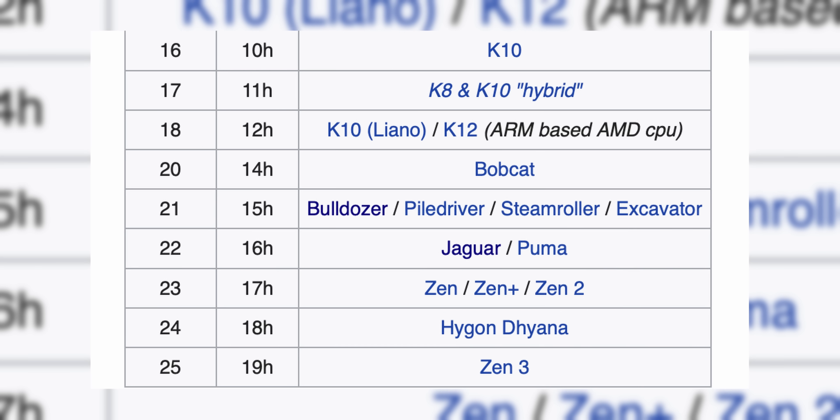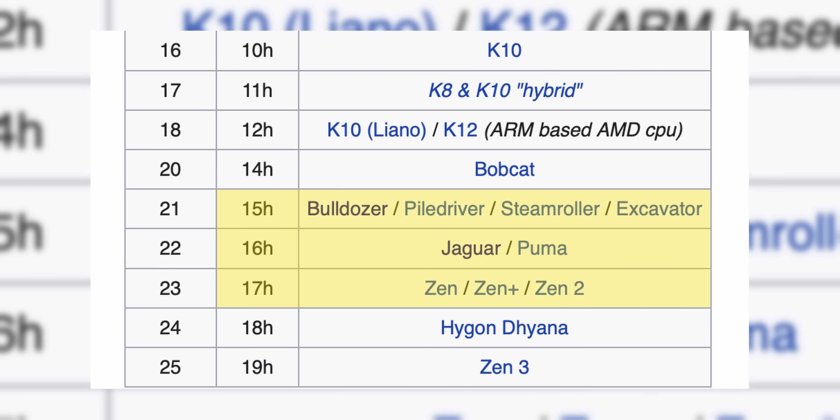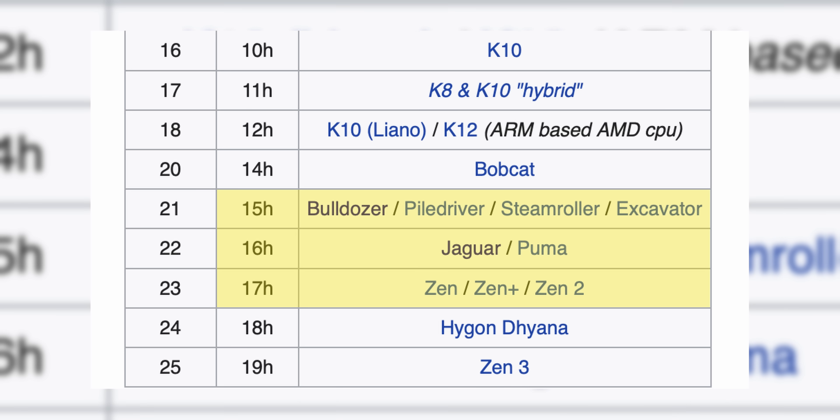This guide will cover AMD's 15H to 17H microarchitecture CPUs. If your AMD CPU is from 2011 or later, this guide will work. Most of us, myself included, will be focusing on AMD's latest Zen, Zen Plus, and Zen 2 processors.